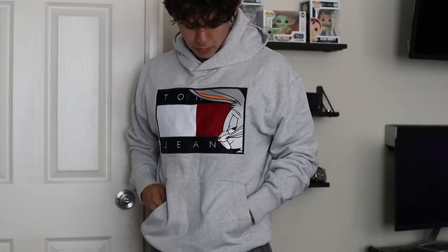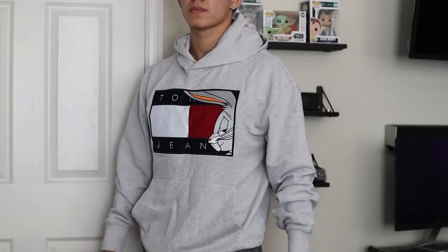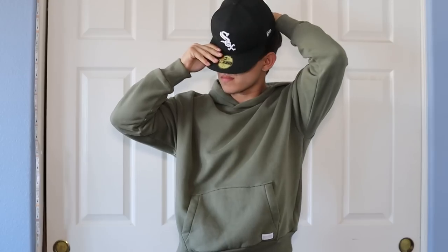Hoodies are such a huge essential in men's fashion. In fact, most guys already have a hoodie in their wardrobe, but that's exactly what makes it so important to know how to properly style a hoodie. So today, that's exactly what I'm going to be going over — the best and proper way to style a hoodie.